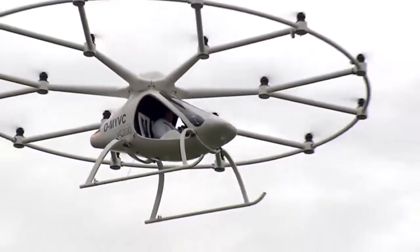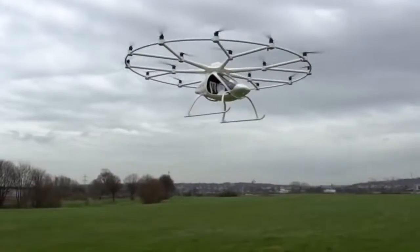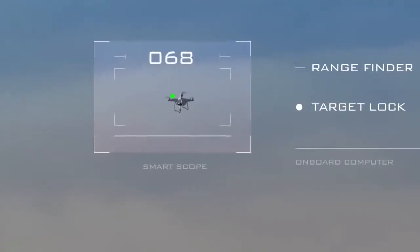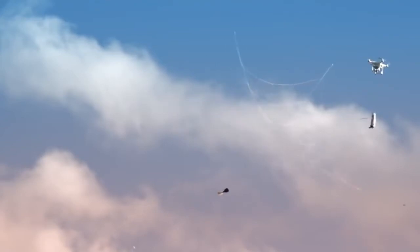Number 32: Manned Drone — hovers in the air and flies with a top speed of 100 kilometers per hour. Number 31: Drone Capture Launcher — captures a drone physically in a net and brings it to the ground safely under a parachute.